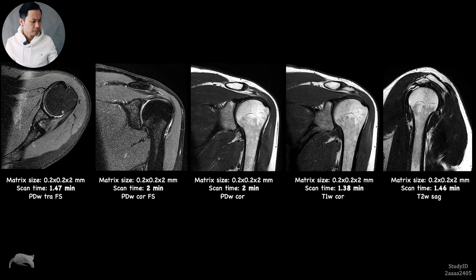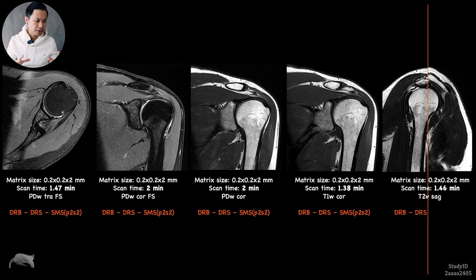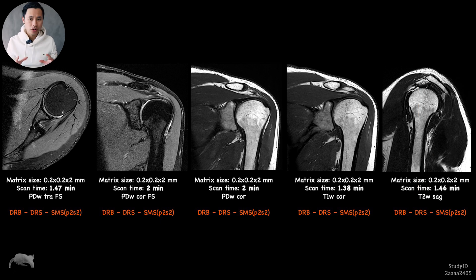I also wanted to test a higher resolution shoulder: thinner slices, so the scan time is a little longer. This is without Deep Resolve Boost — now let's apply it. You can see the clarity comes forward and we have less noise. The total scan time for five sequences at this higher resolution takes around nine minutes. Can you imagine — high resolution shoulder images in nine minutes?